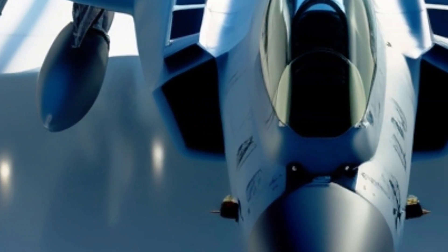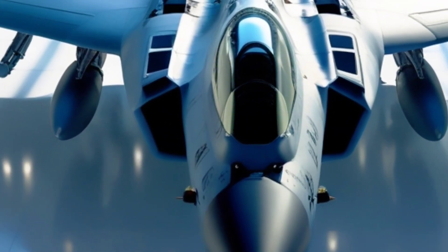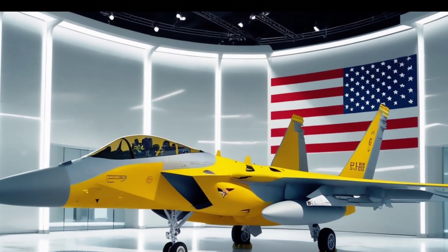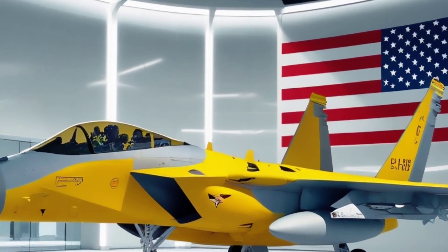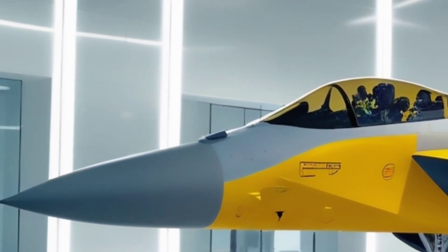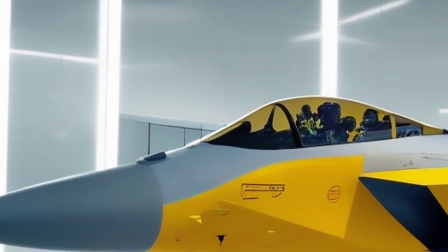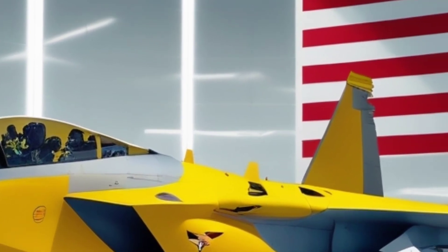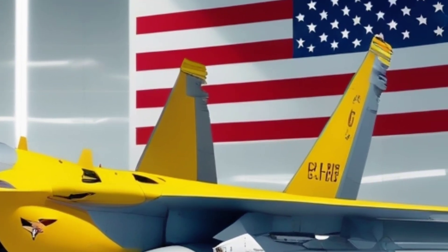In a world where threats evolve fast, the F-15 EX delivers unmatched firepower, speed, and survivability, and it's already entering service with the U.S. Air Force as of 2021, with more squadrons lining up for deployment. Whether you're a fan of cutting-edge tech, air dominance, or just love to see raw power in the skies, the F-15 EX is the ultimate eagle reborn.